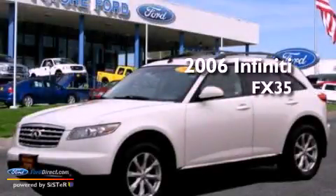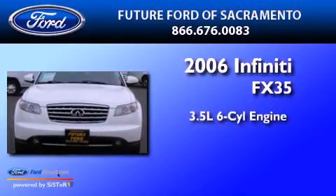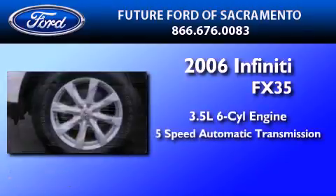This is a 2006 Infiniti FX35. It has a 3.5-liter, six-cylinder engine and a five-speed automatic transmission.